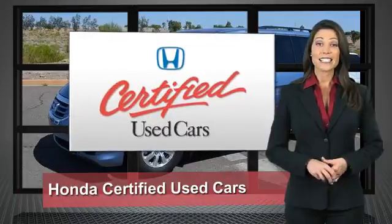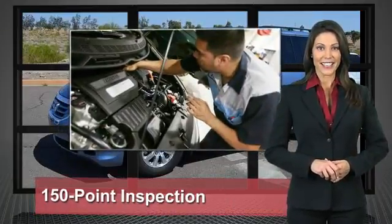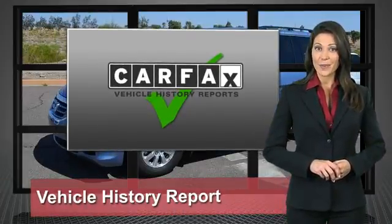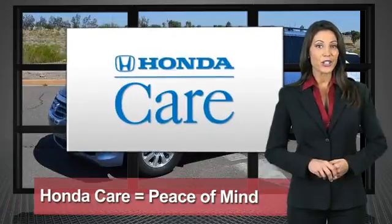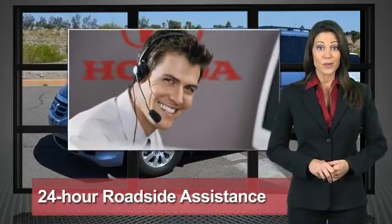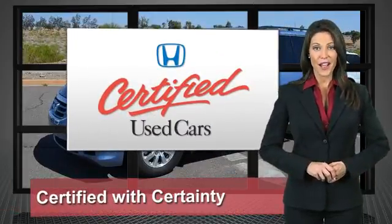Every Honda is a product of innovative engineering and quality manufacturing. Your dealer performs an exhaustive 150-point mechanical and appearance inspection to ensure that each vehicle meets Honda standards. Only well-maintained Honda models are eligible. Honda-certified used cars — so reliable they're certifiable.